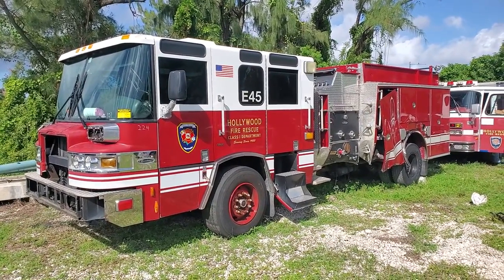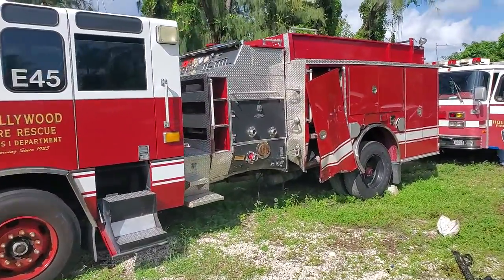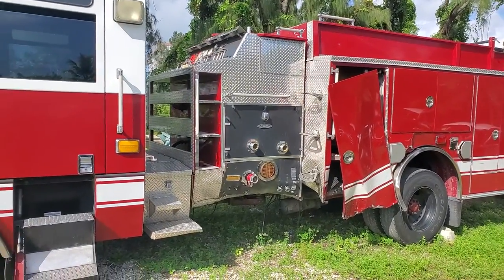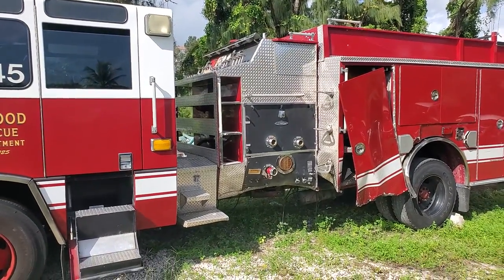I'll show you the accident it was involved in. It was pretty serious, but not serious enough to damage the chassis. The chassis looks straight — I got underneath it and took a picture. But remember, regardless, we're selling this as is.